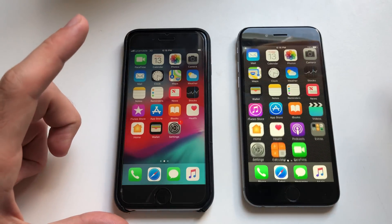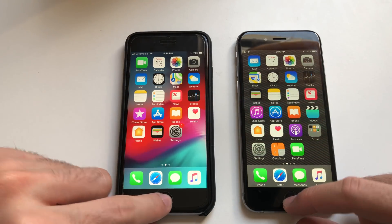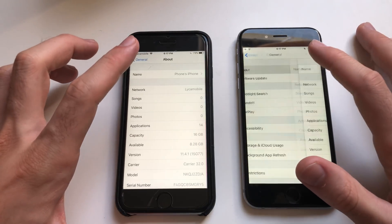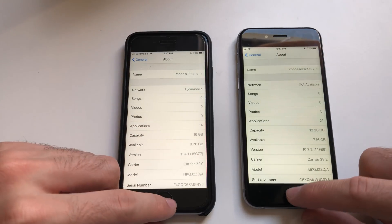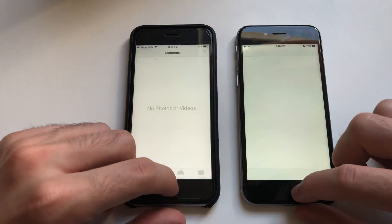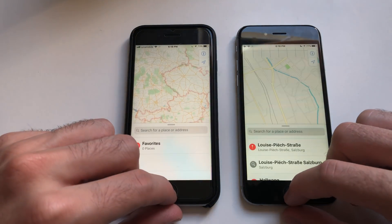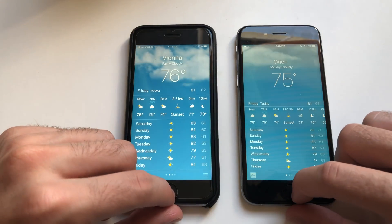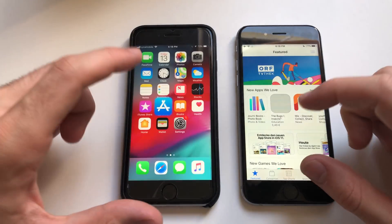Jumping into the phones here — faster and more responsive on 11.4.1. Both phones are at 77% and 74% battery. Starting with Calendar — most faster on 11.4.1, good stuff. Photos faster as well. Camera about the same, identical. Maps about the same. Clock faster on 11.4.1. Weather as well faster on 11.4.1. App Store definitely faster on 11.4.1.